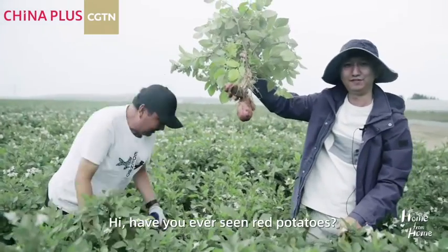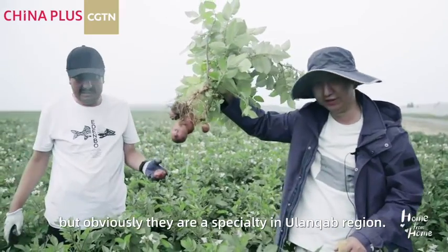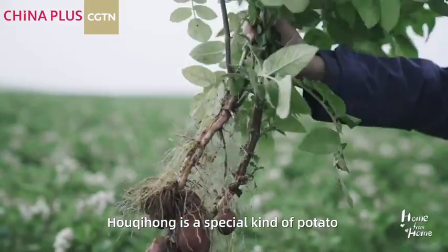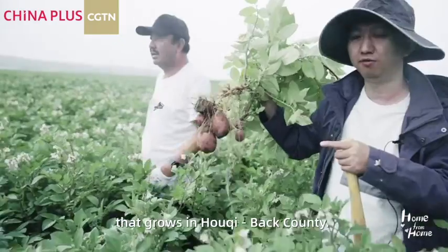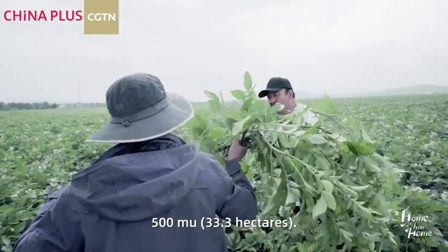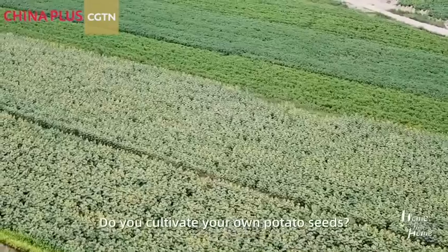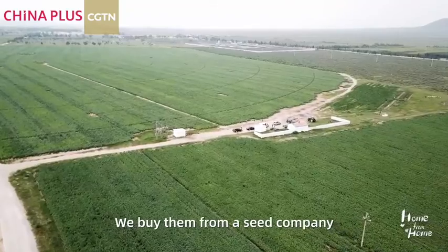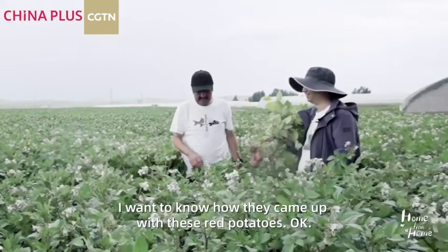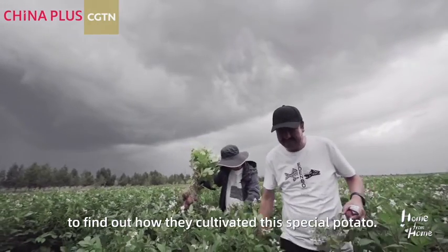Have you ever seen red potatoes? I know I haven't, but obviously they are a specialty in the Wulantrapo region. This here is called the 后期红. The 后期红 is a special potato that grows in the 后期 back county. How many of you grow here? About 500 mu. And the altitude is around 1,600 meters. I guess we'll just have to find one of those seed companies to find out how they cultivated this special potato.